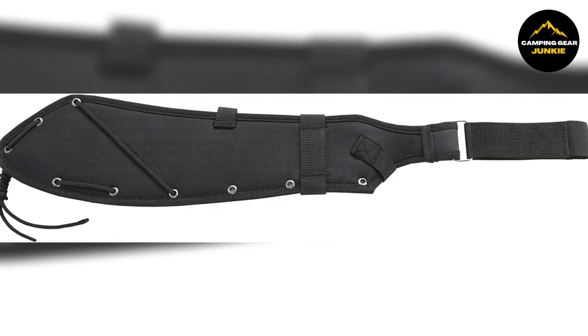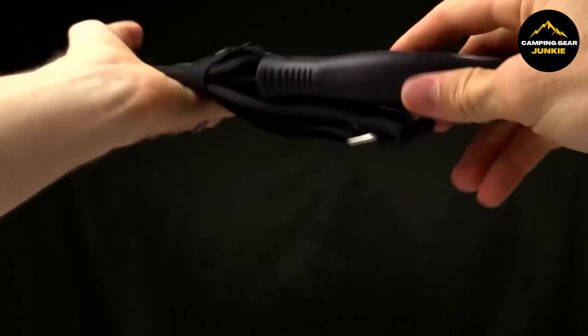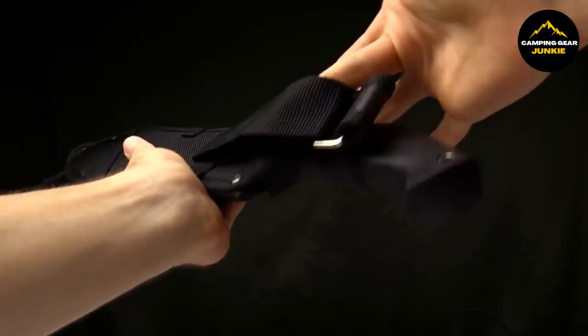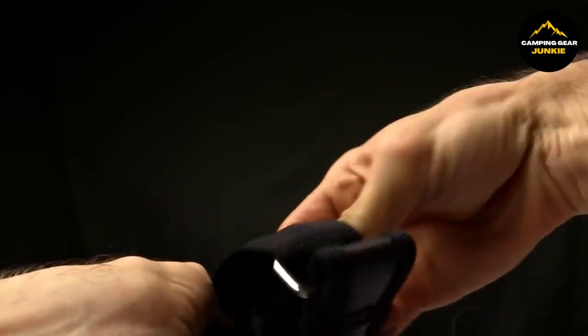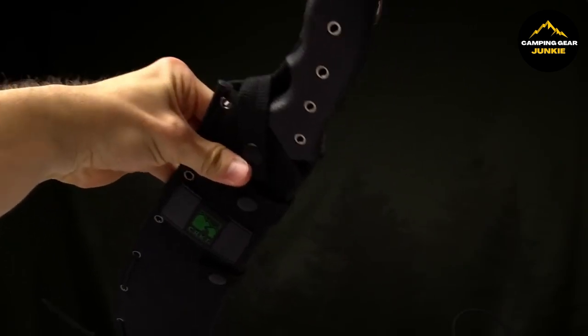This is especially helpful in survival situations where physical exhaustion can become a significant factor. Included with the Half a Chance is a reinforced nylon sheath that offers flexible carry options. This sheath features a versatile Velcro belt loop system that can be adjusted for either a snug fit to your belt or a dangling position for easier access. Additionally, a paracord fob is laced onto the sheath, which is useful for emergencies or for securing the machete to your gear.